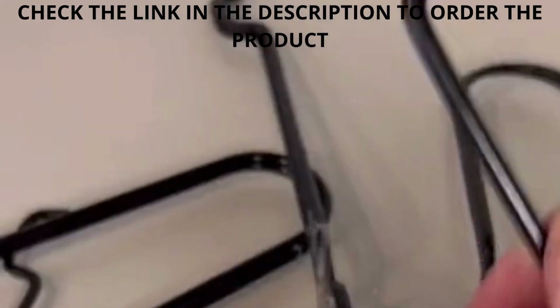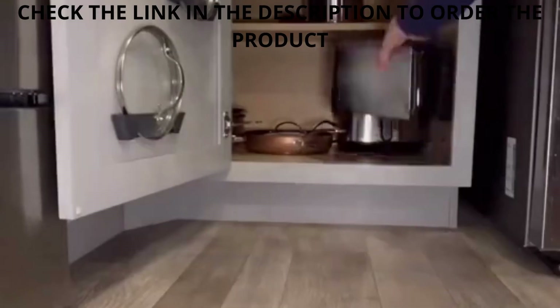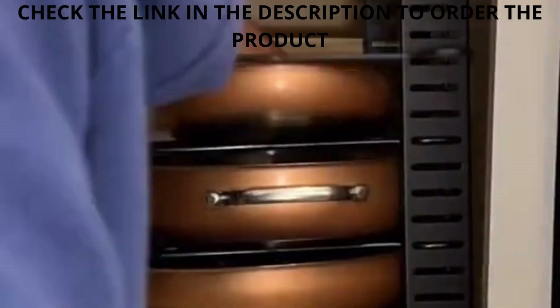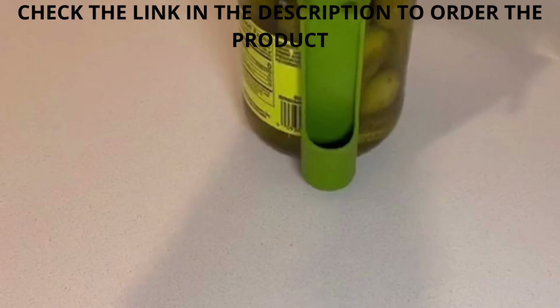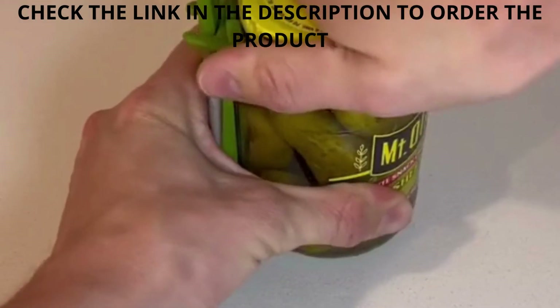Number three is my pot and pan organizer that is super easy to put together and customize, and it also helps my OCD so much. Number four is my pickle fork that you can wrap around the pickle jar so it's always there for you when you need it the most.